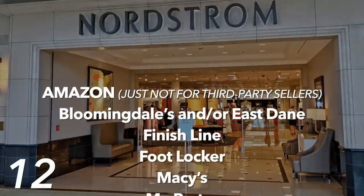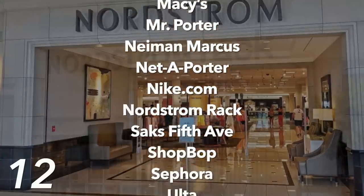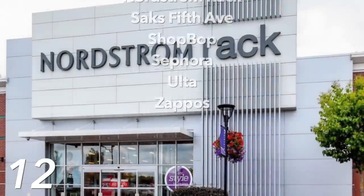You can do it in store or online, at checkout or up to 10 days after you've already purchased the item. They price match so many retailers, even Amazon. You can look up any item — there are so many stores online that have it cheaper or on sale. Stores they match include Amazon, Bloomingdale's, Finish Line, Foot Locker, Macy's, Mr. Porter, Neiman Marcus, Net-a-Porter, Nike.com, Nordstrom Rack, Saxon Avenue, Shopbop, Sephora, Ulta, and Zappos. If you find it cheaper anywhere, just show them your phone or a printout and they'll instantly match that price.